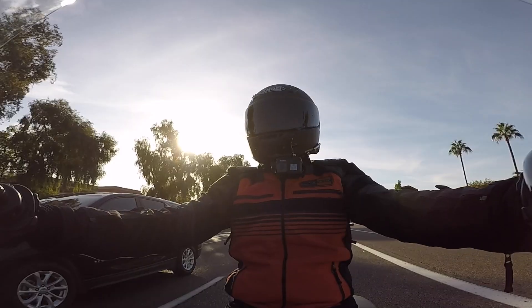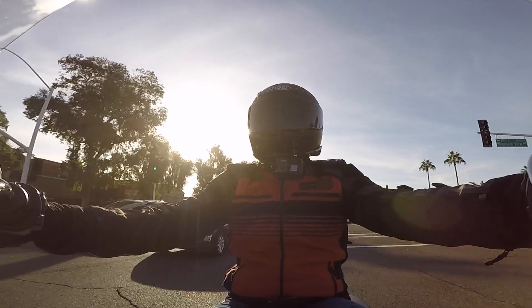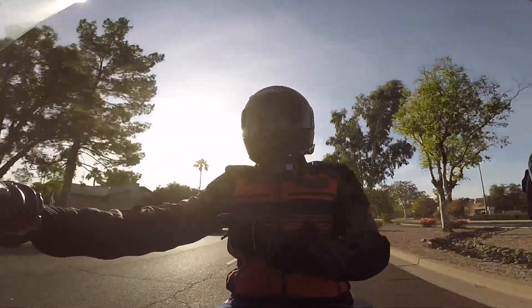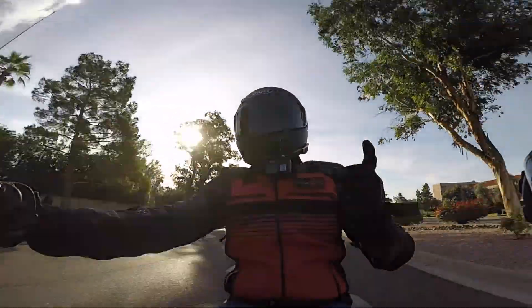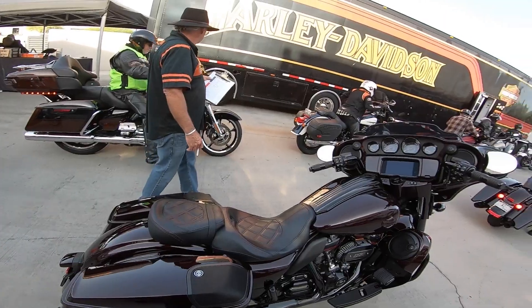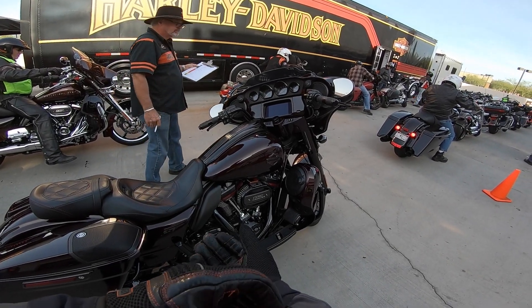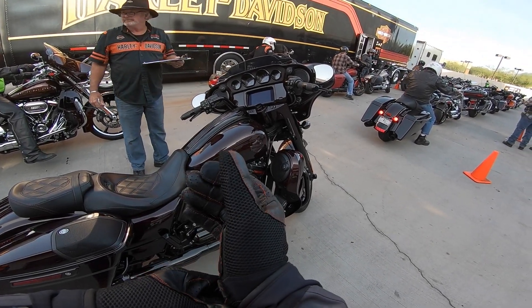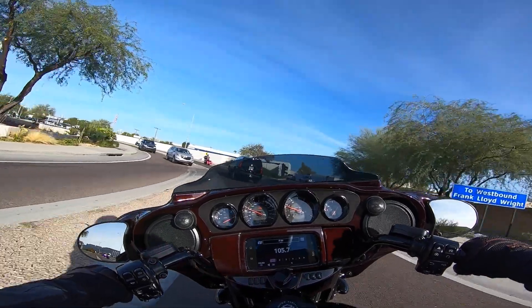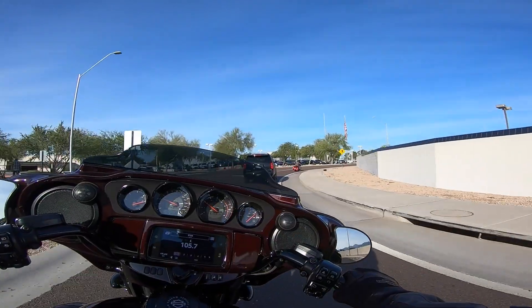We'll see what the difference is and kind of reconfirm whether or not I think I made the right choice in my bike. Today we are going to be throwing our leg over the 2019 CVO Street Glide — a bike that is priced a little bit out of my range. By a little bit, I mean by a lot. New for the 2019s, there are quite a few changes on these touring bikes.